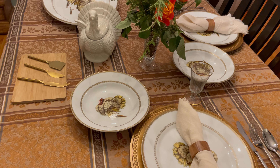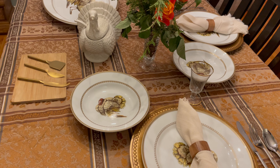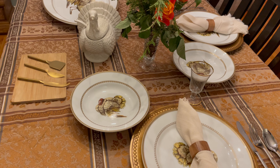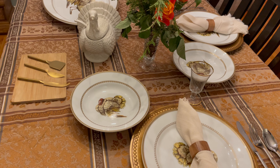Let me know in the comments what your favorite side dish is — I would love to know what your favorite Thanksgiving side dish is. Thank you guys so much for watching. If you did like this video, please don't forget to leave a like and subscribe to the channel. I would love to see you back in my next video. Bye, guys!